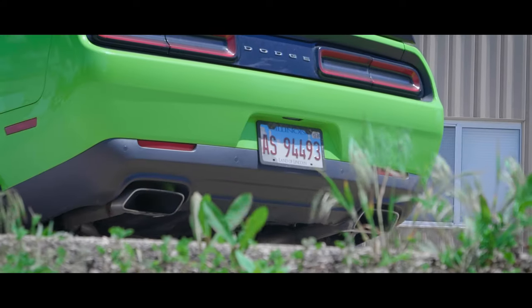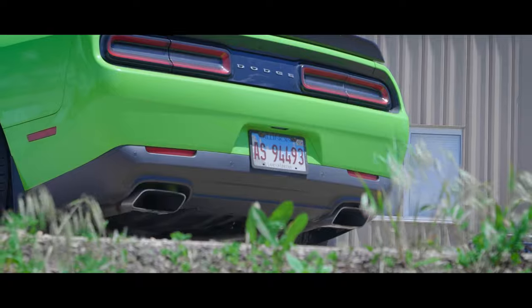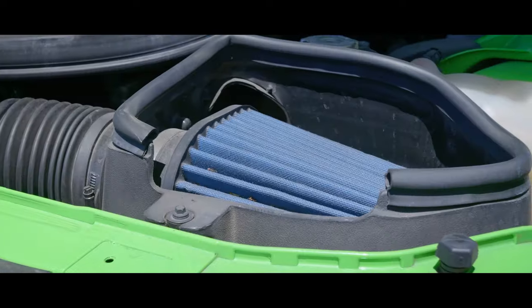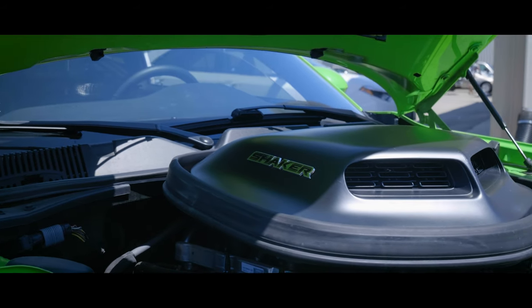The stock exhaust is a little bit too heavy, a little bit too quiet, so I full straight piped it. I upgraded the intake, did the Hellcat intake box, upgraded a little bit into the engine, tuned it a little bit more — did the Diablo Sport Tuner.